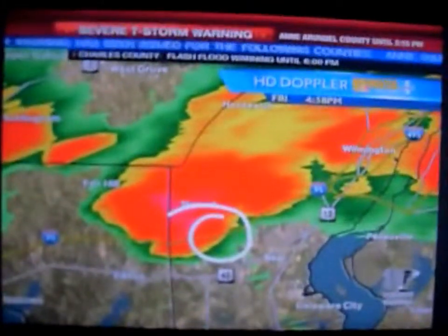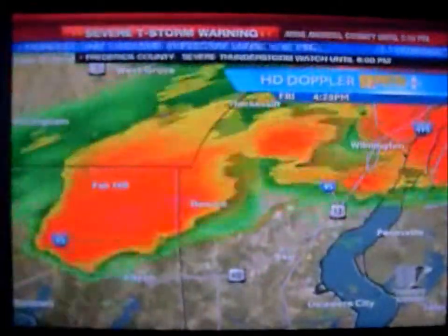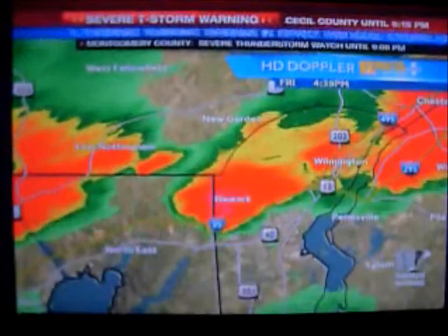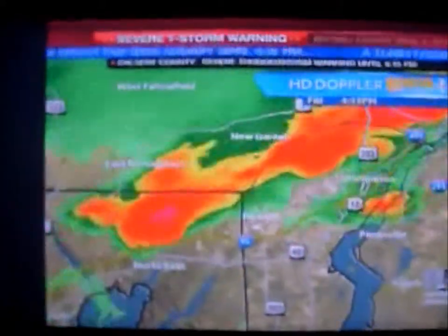If there is a funnel, it would be sitting over that location now. The radar seems to indicate a little less activity as far as rotation goes, and sometimes the Weather Service will cancel these warnings as soon as they see that rotation stop. The warning for a possible tornado goes until 5 o'clock — this is from the National Weather Service up in Pompey, New Jersey. The Philadelphia Metro Area National Weather Service is issuing a warning to this area.